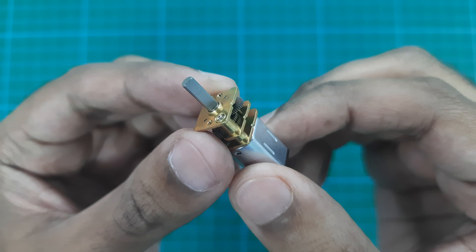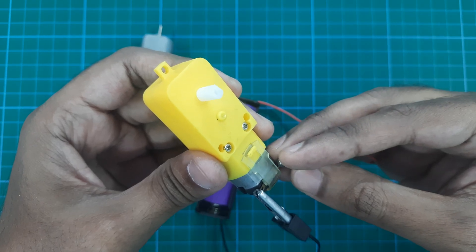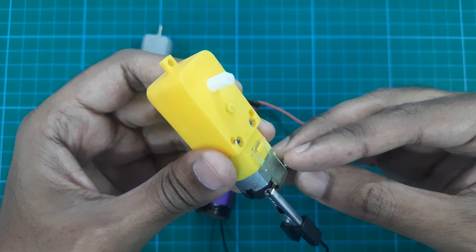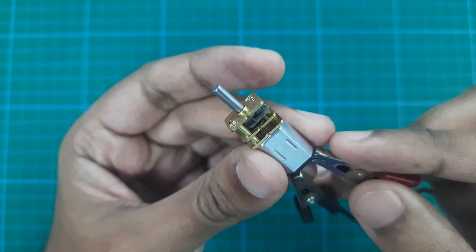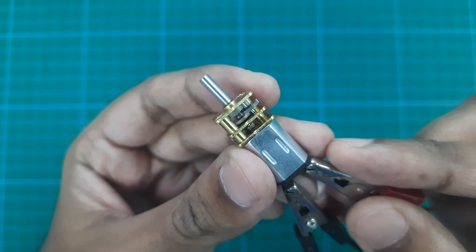Think of it like this: the motor spins fast but with less force, and the gears slow it down to create incredible strength. The secret lies in torque multiplication. Gears take the motor's high-speed rotation and slow it down — the slower the speed, the more force or torque is produced. For example, a 10 to 1 gear ratio multiplies the motor's torque by 10.